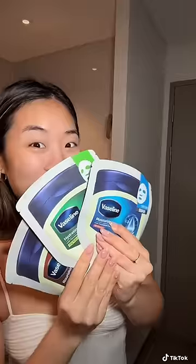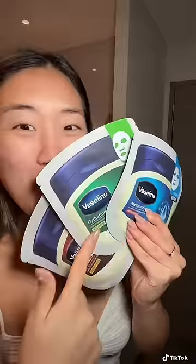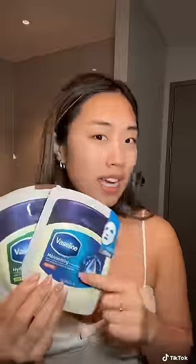I've been using Vaseline for over 10 years and tell me why I just found out they also sell sheet masks. I picked these up at Daiso and they have three different types. This one is the moisturizing — it has petroleum jelly and ceramide.